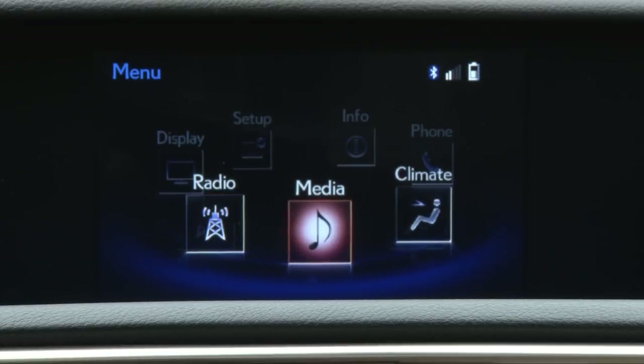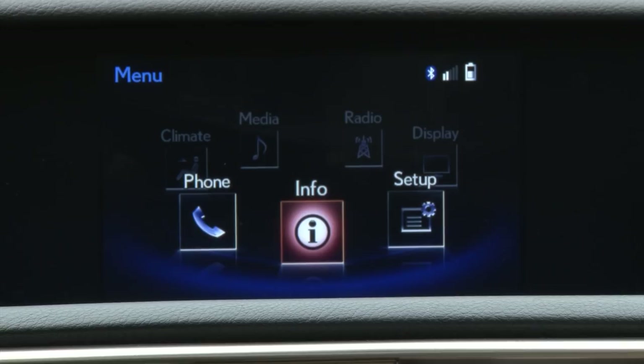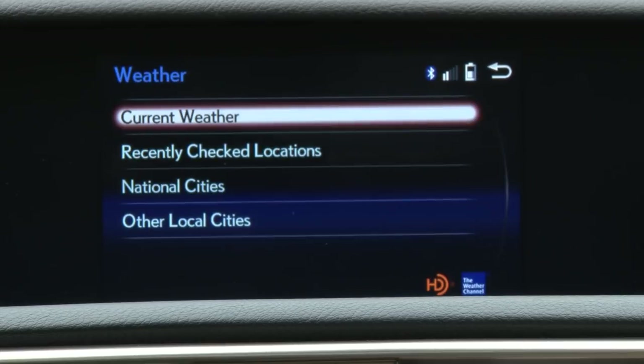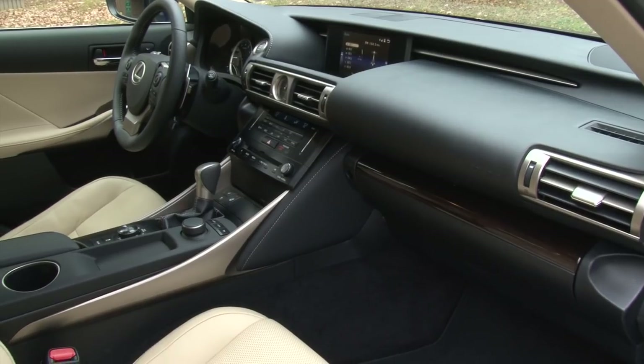What you see here instead is what Lexus calls the Premium Display Audio System, with some cool new tricks like displaying album art for satellite radio signals and subscription-free real-time traffic and weather information.